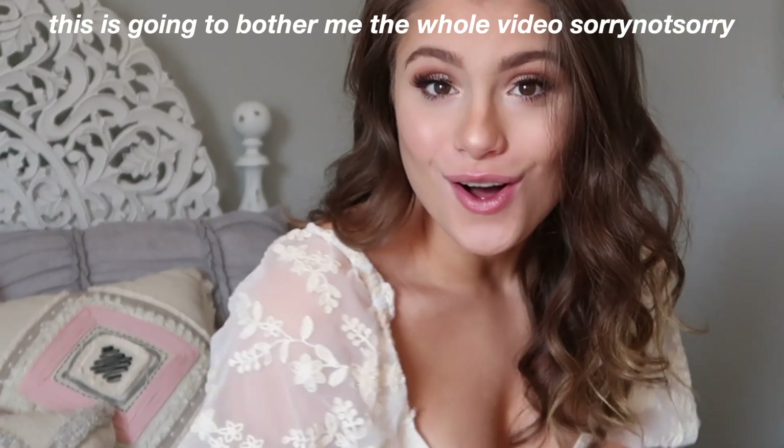Hey guys, it's Kat. In today's video I'm going to be doing a swimsuit haul and I am so excited. I wanted to say thank you to Cupshe for partnering with me for this video. I will have all of the suits featured in this video linked below, as well as a coupon code for you guys.